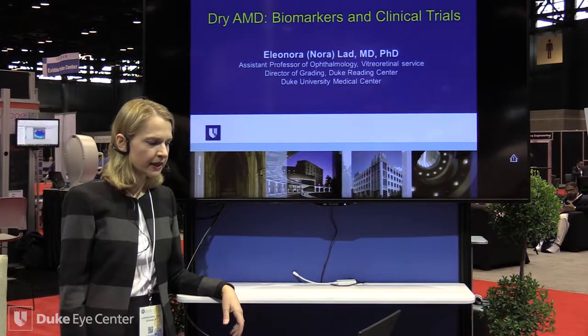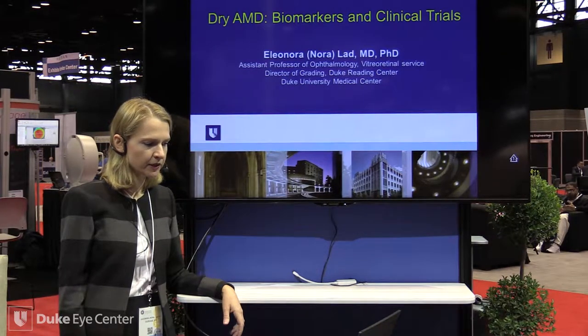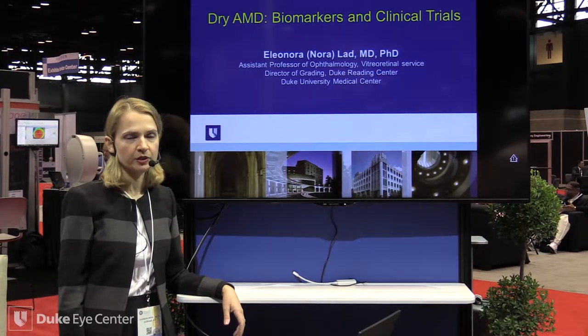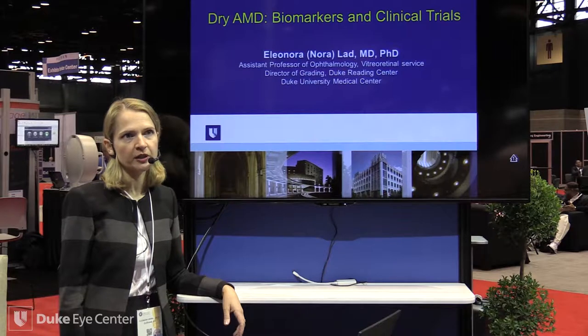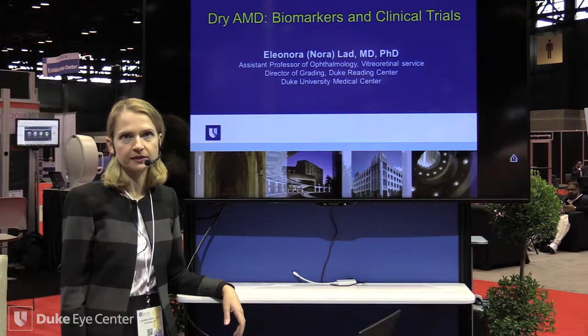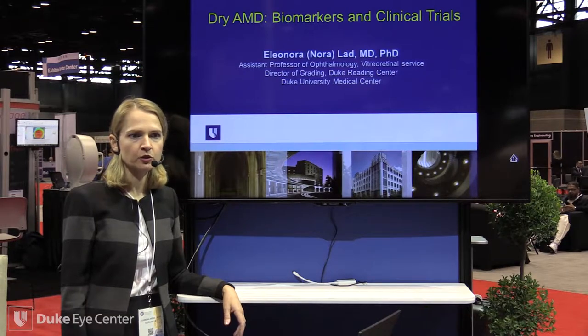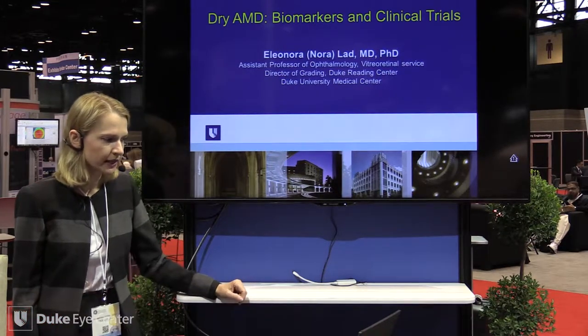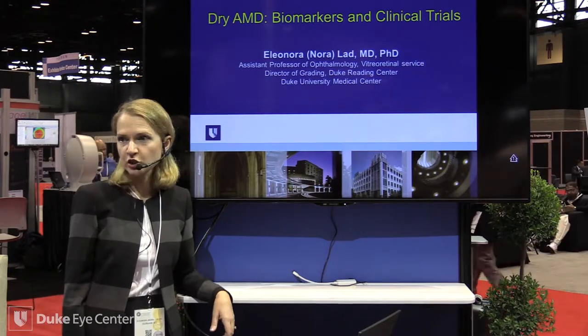I'm at Duke. I am an assistant professor in the retinal service, retinal division of ophthalmology, and I also work for the Duke Reading Center as director of grading. We're in charge of interpreting images and establishing protocols for clinical trials on retinal diseases.